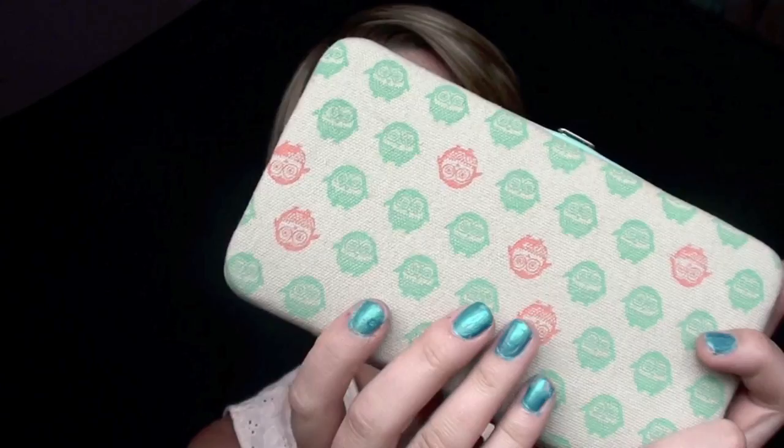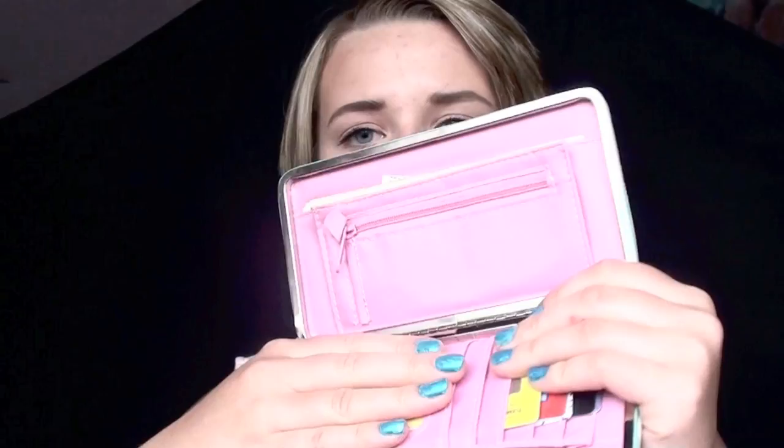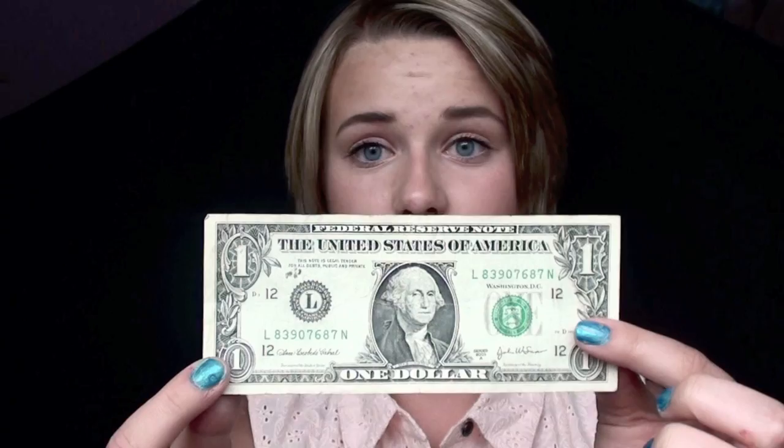Then I have my wallet which is very important. I bought it at Francesca's — it just has like owls on it, like orange ones and turquoise. Really cute. I have all of my cards here — all kinds of cards. I don't want to show them because I'm not sure what I can show. But yeah, these are my cards. Other than that I just have money in here. This is how a dollar looks, right there. So that's my wallet.